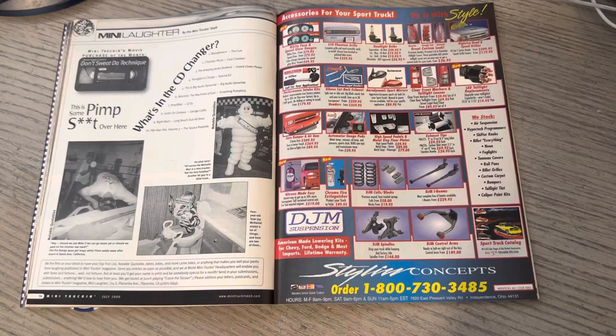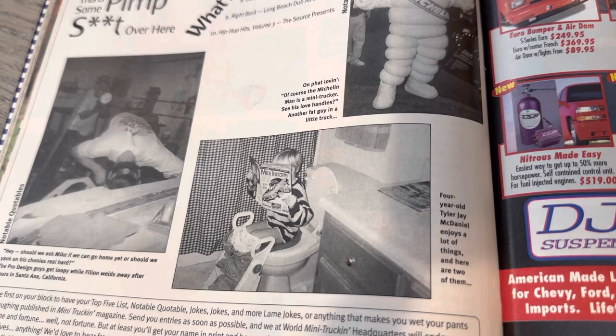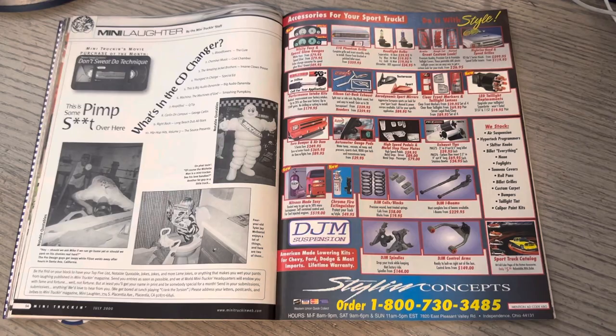Speaking of MIC, you've got 'Don't Sweat the Technique' on VHS - those were still popular. Here's a four-year-old doing his thing with the Wilt-Bilt Toyota on the cover. The Michelin Man. 'What's in the CD changer?' - think about if we had a mini trucking magazine now, it would be like 'what's in the Spotify playlist?' or 'what's in the Apple Music playlist?' It's kind of crazy.